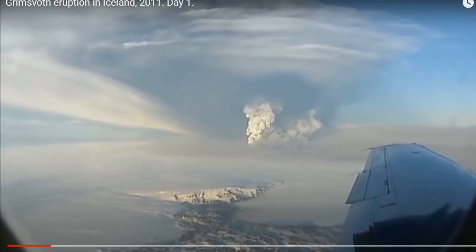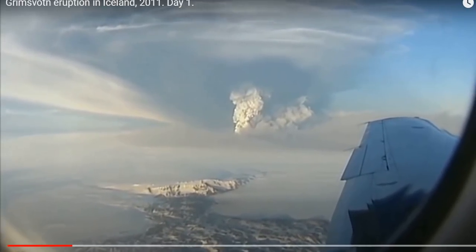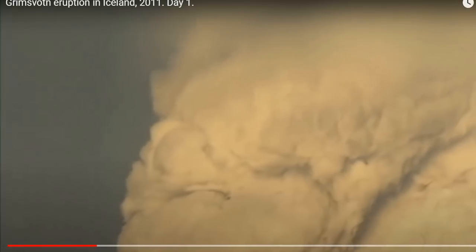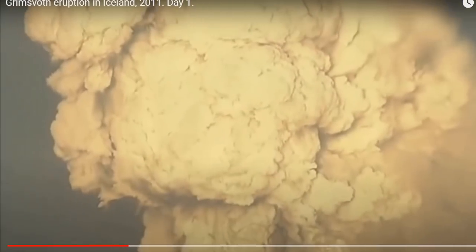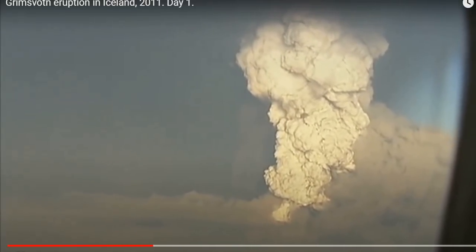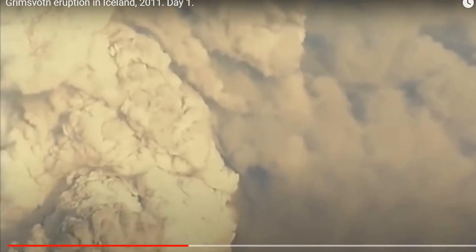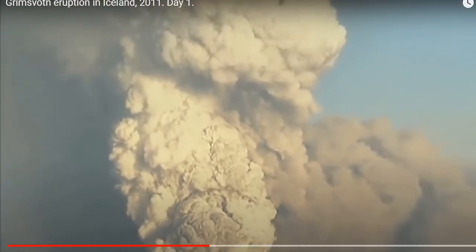The initial plume from Grimsvötn's eruption was higher than that of Eyjafjallajökull, which only reached five miles or eight kilometers. Despite its taller plume, Grimsvötn was not expected to hamper trans-Atlantic air traffic as much as Eyjafjallajökull had. At least in the first 24 hours, Grimsvötn ash was forecast to travel to the northeast — it was coarser and less likely to remain airborne long enough to reach European airspace. However, some volcanic ash models suggested ash could interfere with flights in the UK and Ireland beginning on May 24th, and due diligence was had.